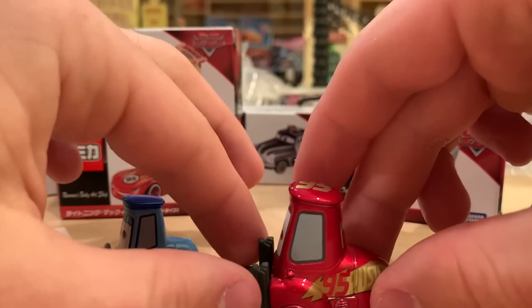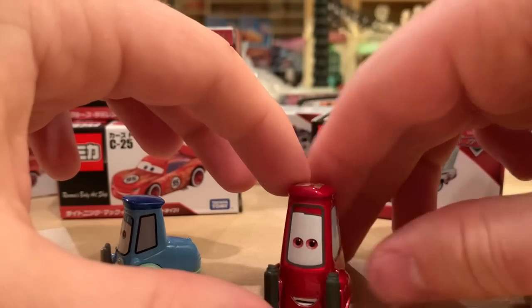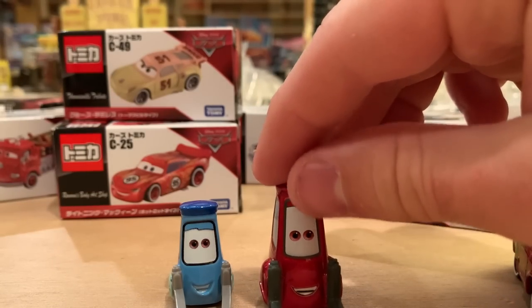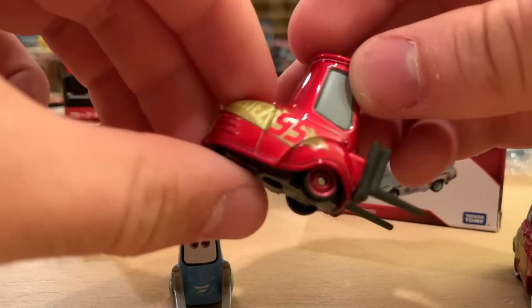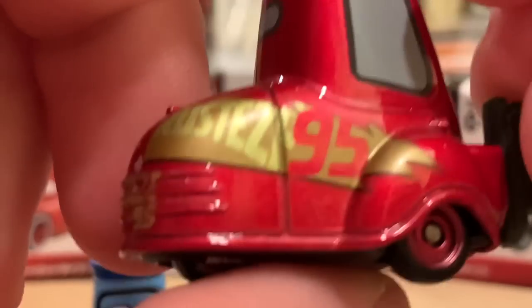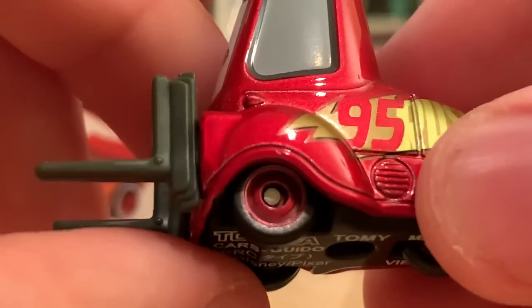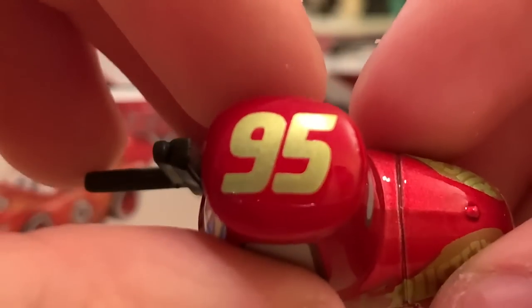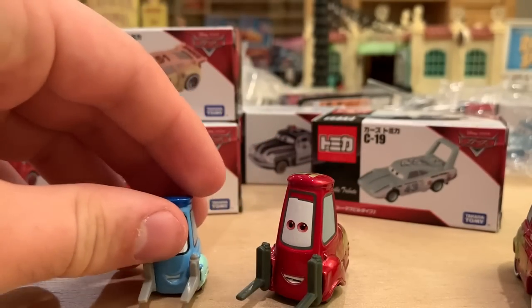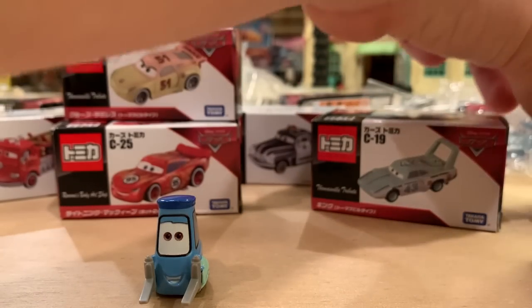I'm not a fan of Guido here — he does not look that good, just because of the size and the eyes. It's just too long and the eyes don't work when it's like that — it's so disproportionate. But the paint job still looks good and they changed the color of the rims as well.